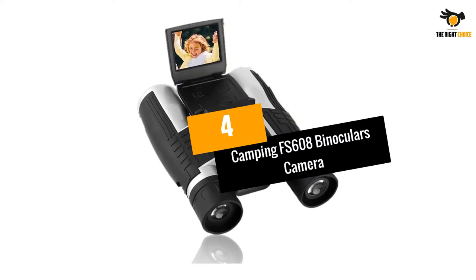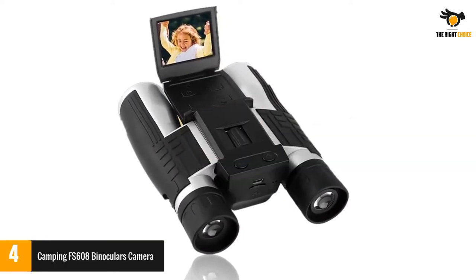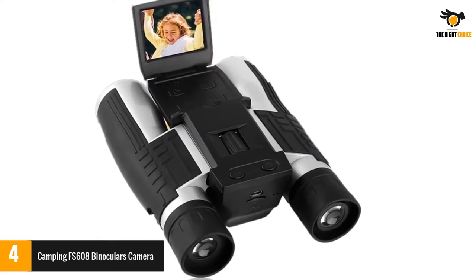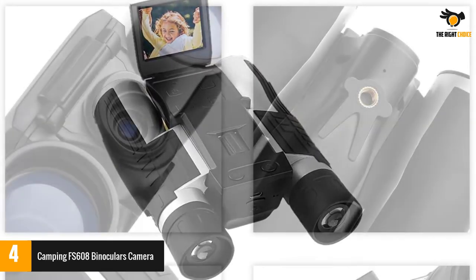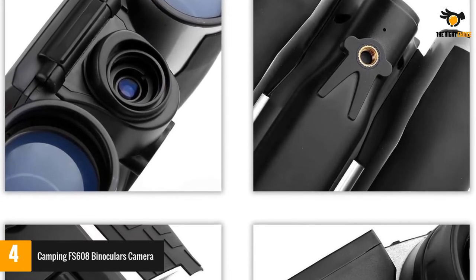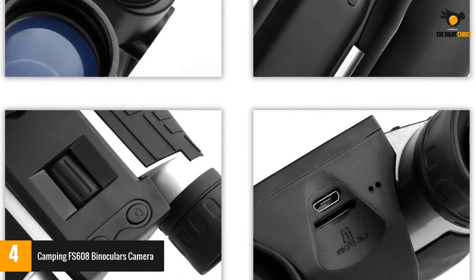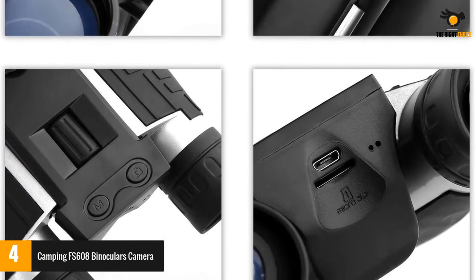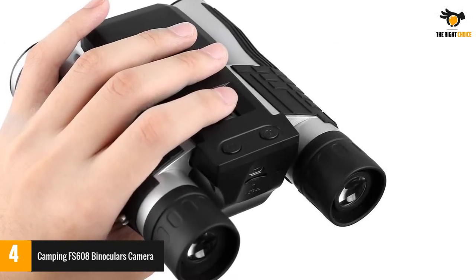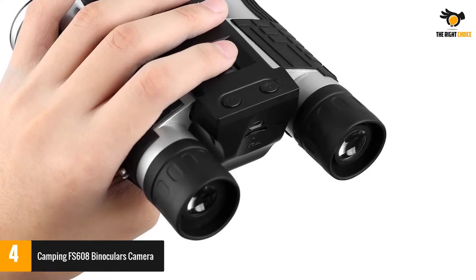Number 4: Camping FS608 Binoculars Camera. The Camping FS608 was explicitly built to enable viewing objects from a reasonable distance, making it great for birdwatching, gig-going, and other related activities. Like most other products on this list, it has an LCD that offers a clear impression of whatever has been captured, and an exceptionally compact body ready for tough conditions.